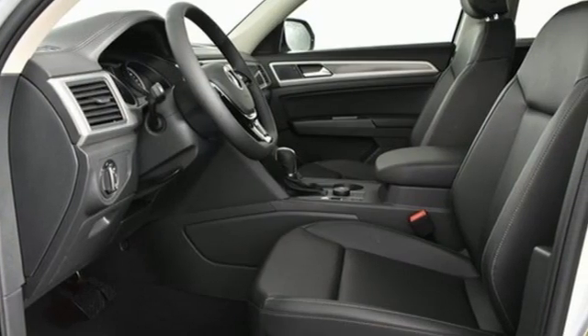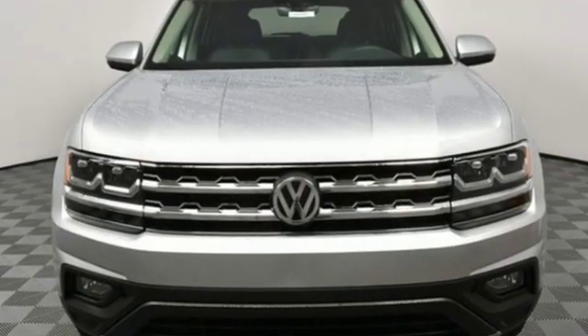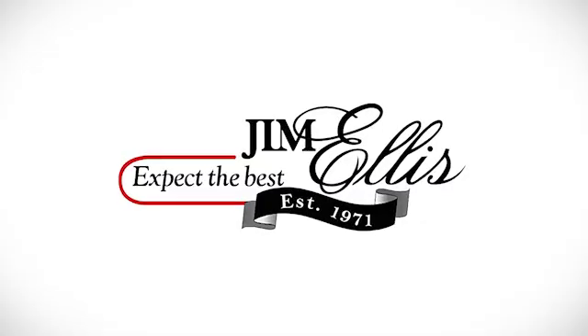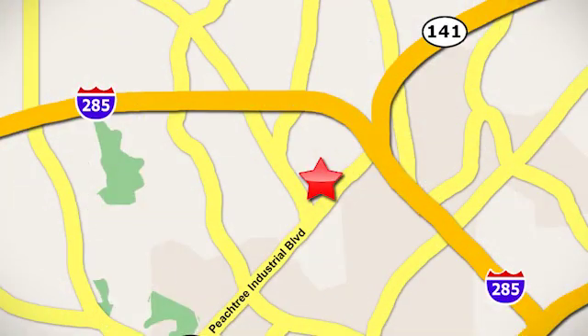Volkswagen, where safety and performance come standard. If you've been waiting for the perfect time for a test drive, the time is now. Experience it today. Contact Jim Ellis Volkswagen of Atlanta today or stop on by. We're conveniently located inside I-285 on Peachtree Industrial.